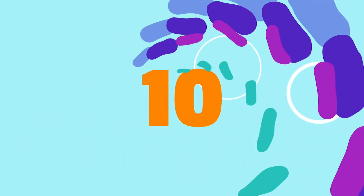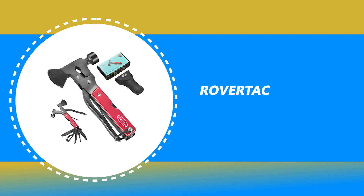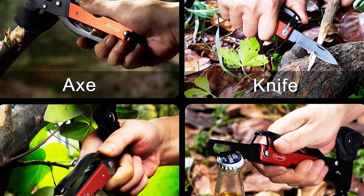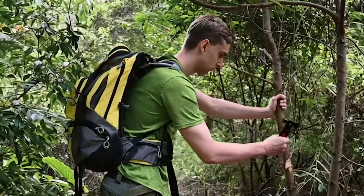Number 10: RoverTac Survival Multi-Tool. If you are looking for a special gift for your loved ones who like exploring, camping, hunting, hiking, fishing, or backpacking, then this RoverTac Survival Multi-Tool is a perfect choice.